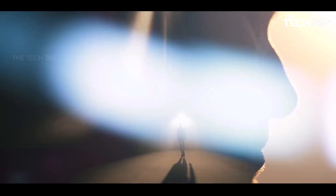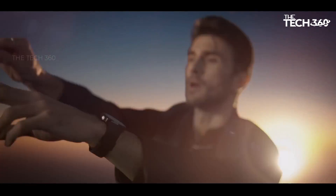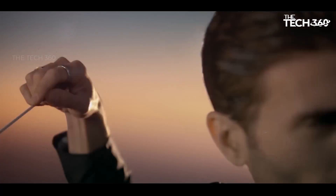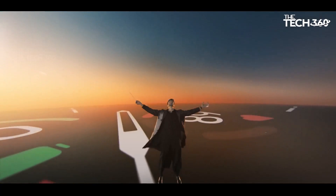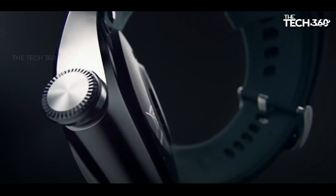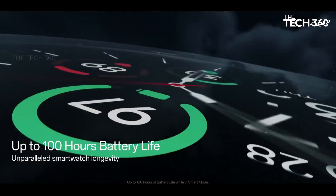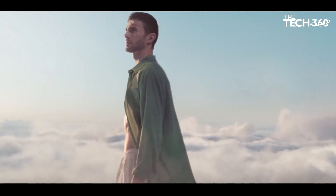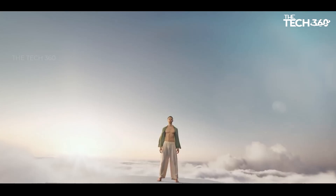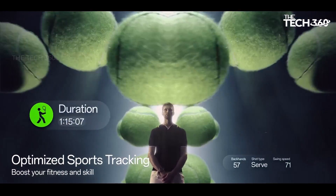Advanced GPS tracking: whether you're hiking in the mountains or navigating urban jungles, the dual-frequency L1-L5 GPS offers professional-grade location tracking, providing precise data for all your outdoor activities. Extended battery life: say goodbye to frequent charging with the OnePlus Watch 2's long-lasting battery — up to 100 hours in smart mode, or 12 days in power saver mode. A dual-engine architecture ensures efficient power management, supported by VOOC fast charging.